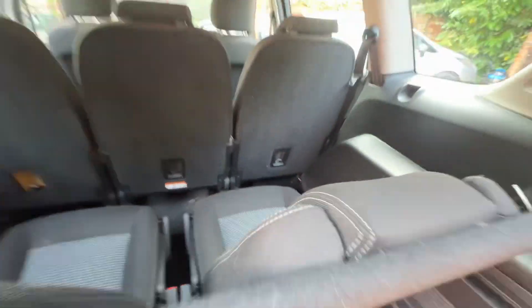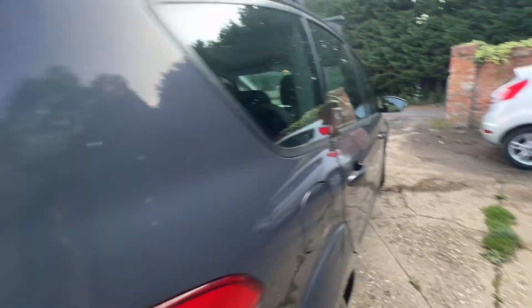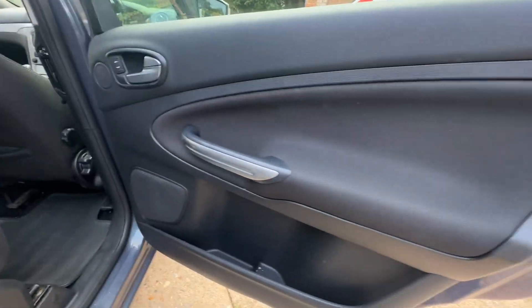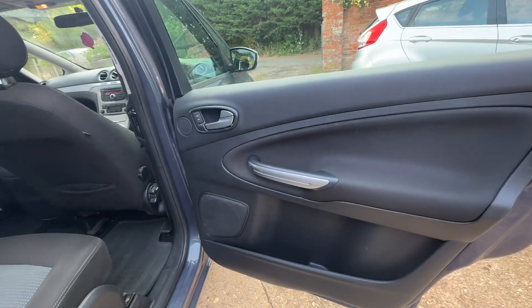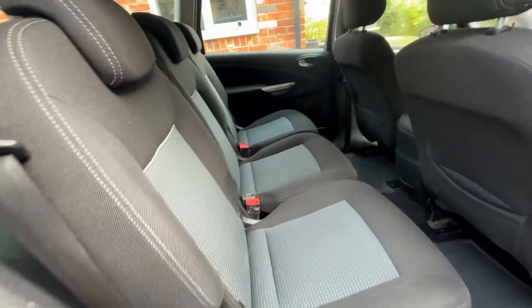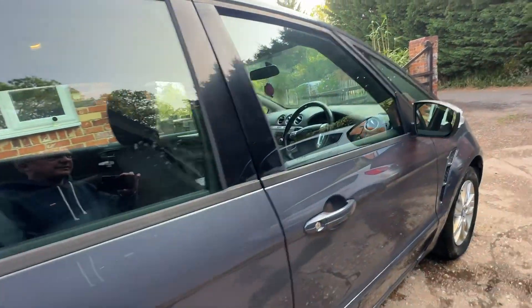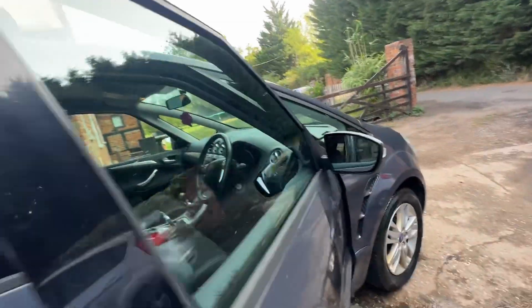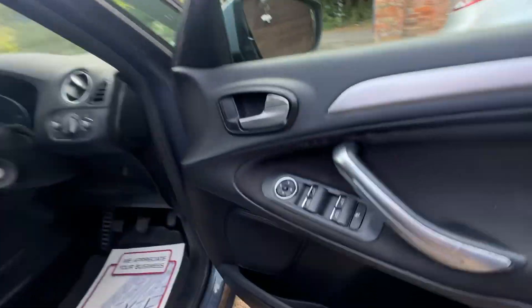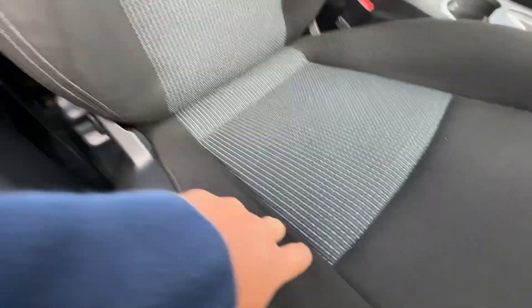Back seats — all seats are really clean. Four electric windows, electric mirrors. There's a little bit of wear there; you can just see the crease starting to come on the seat.